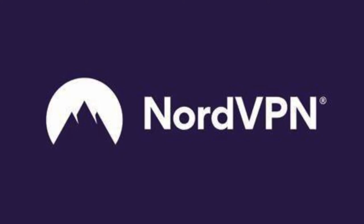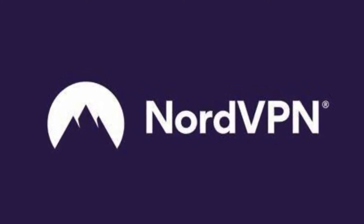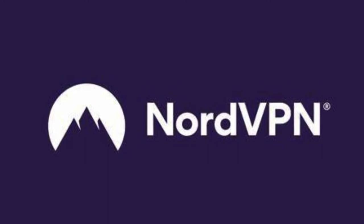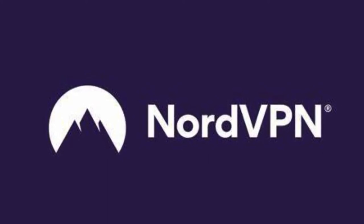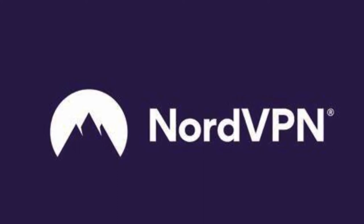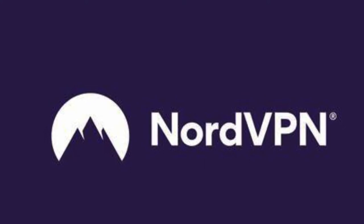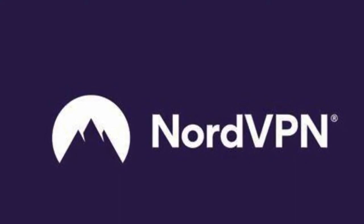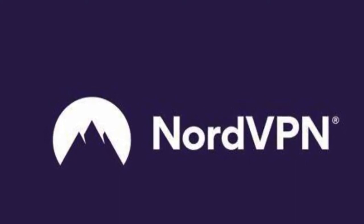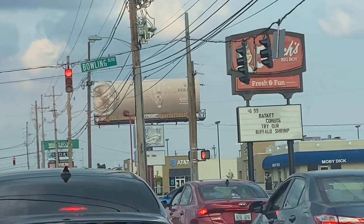Check out NordVPN plus anti-malware protection — I'll leave my affiliate link down in the description. Enjoy threat protection, block trackers and malware, and get two years of reliable VPN service for three dollars and 29 cents a month. Get into it.